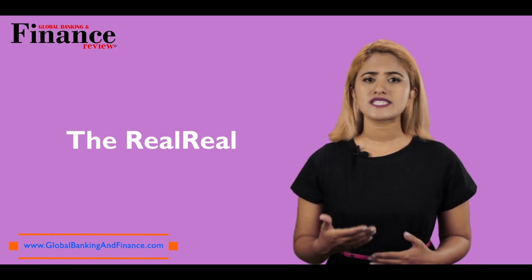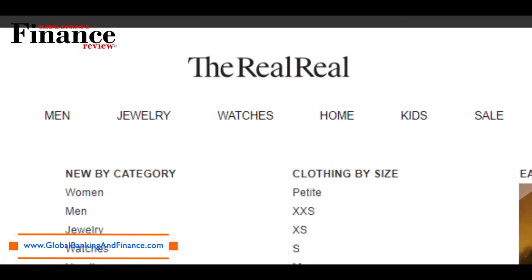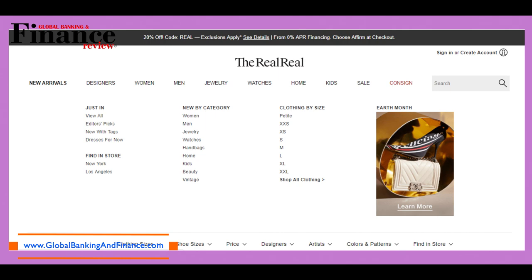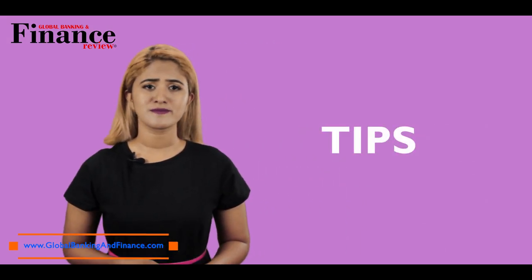The Real Real is a consignment website and works differently from other sites, but they claim to sell within 3 days of listing the product. You can earn 7% of the selling price if you sell your items here. But before you try selling on these websites, here are some tips you should follow.